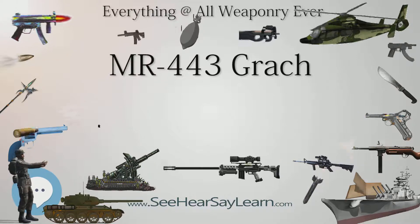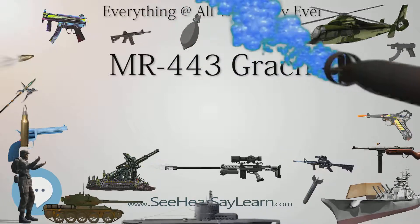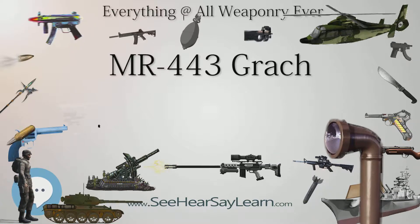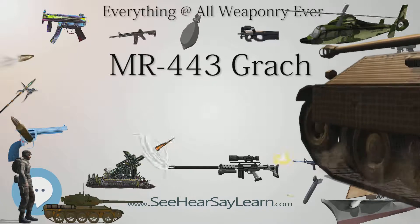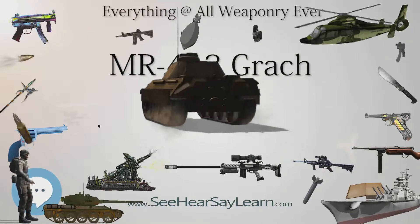The development was headed by the designer Vladimir Alexandrovich Yarigin. It was developed under the designation Grach in response to Russian military trials which began in 1993. In 2003, it was adopted as a standard sidearm for all branches of Russian military and law enforcement, alongside the Makarov PM, GSh-18, and SPS.